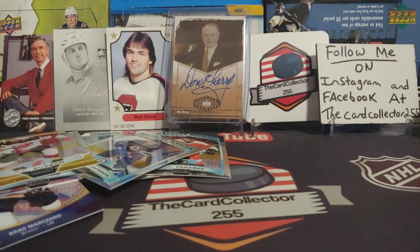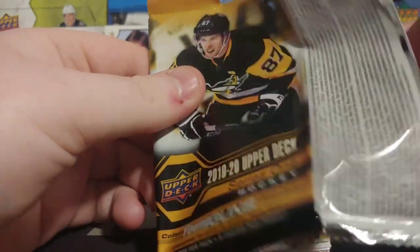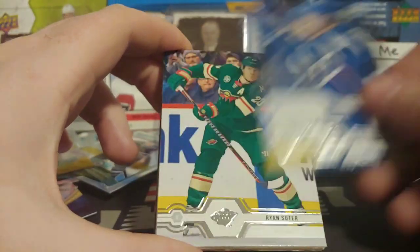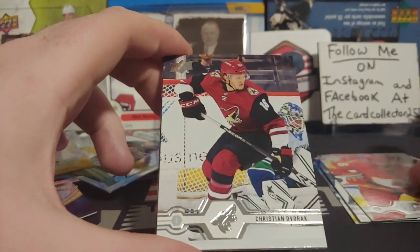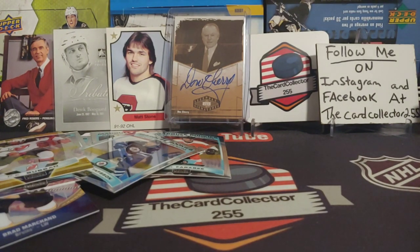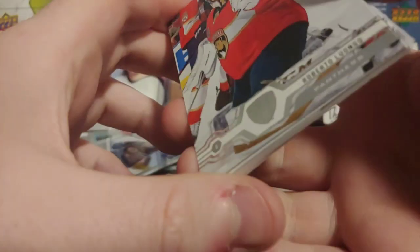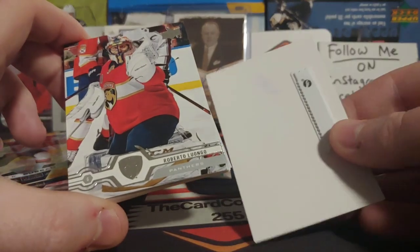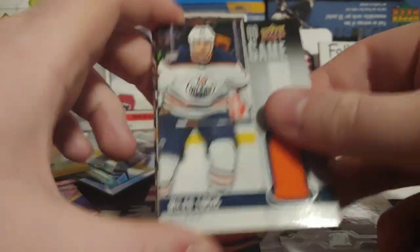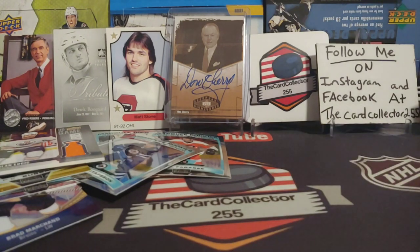Next we got two packs of 2019-20 Series 1 — this is retail, so probably nothing. All this was Shoppers. I always buy out the hockey cards just to see what's there, especially stuff I've never opened. That's all base — disappointing on that. But the best hit of the day so far is that unautographed error. I love error cards like that. And we've got a jersey — a Lucite jersey card. Luongo, Palmieri, and Brad Marchand. Also a Zach Bogosian. That's always fun.